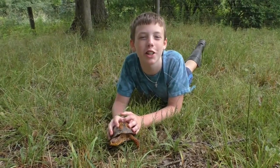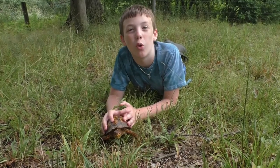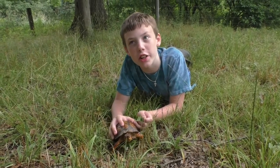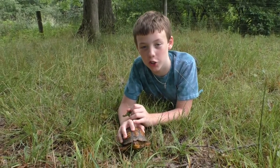Hey everybody, welcome back to Collins Crazy Creatures. I was in my meadow looking for snakes and I did not find any of course, but I did find an Eastern Box Turtle.